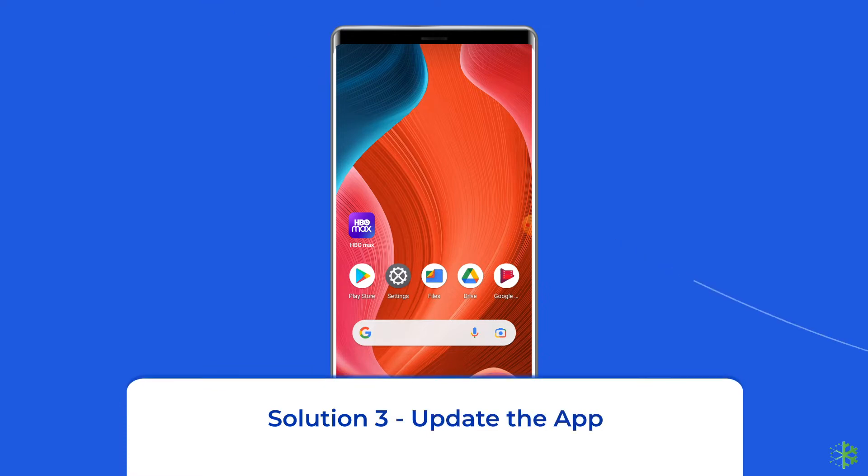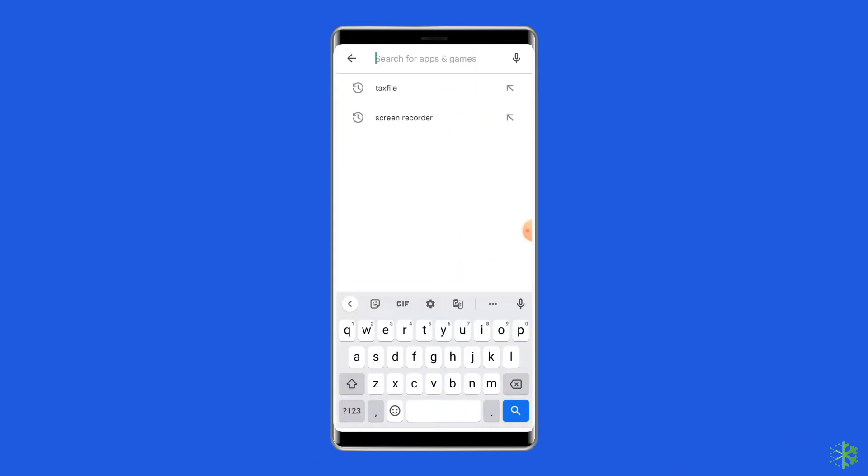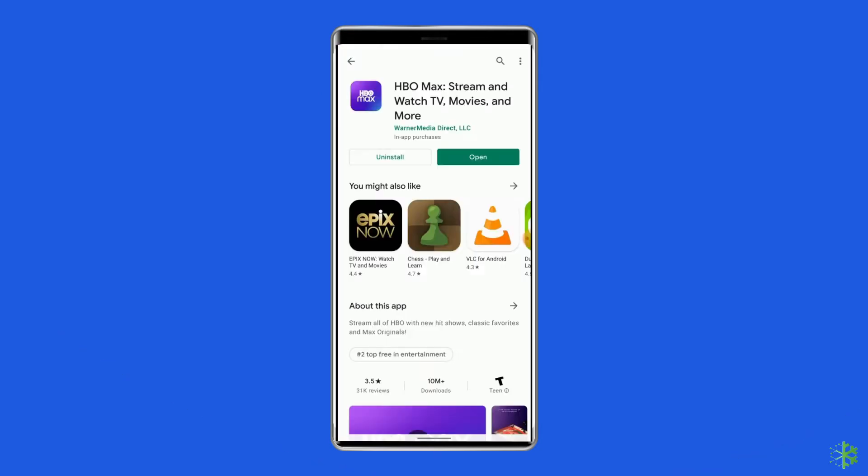Solution 3: Update the app. To do this, open the Google Play Store app on your device. Search for the HBO Max app and tap on it. See if there is an update button and tap on it. After updating the app, check whether the issue got resolved or not.